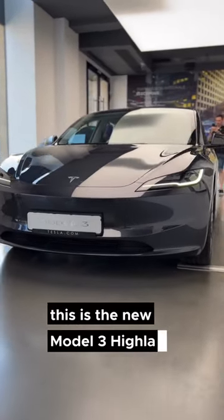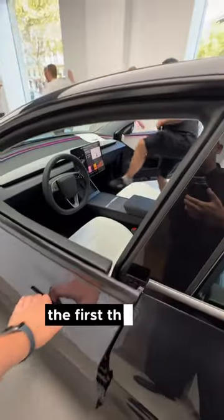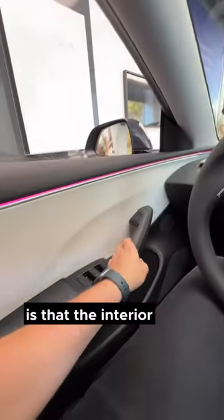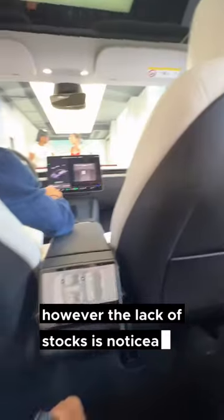This is the new Model 3 Highland — it's in France currently and today we checked it out. The first thing we noticed is that the interior is way more improved; however, the lack of stalks is noticeable. The screen in the back is amazing.